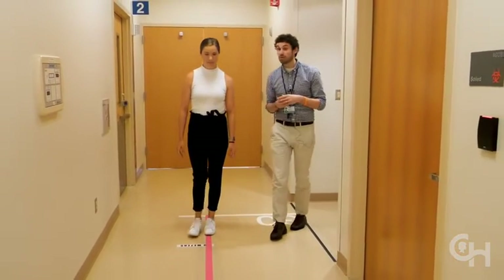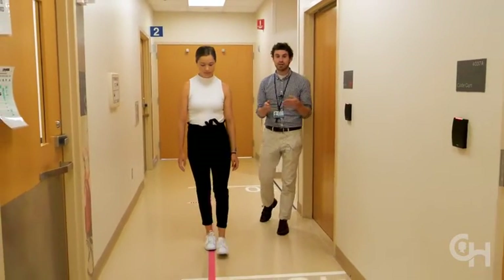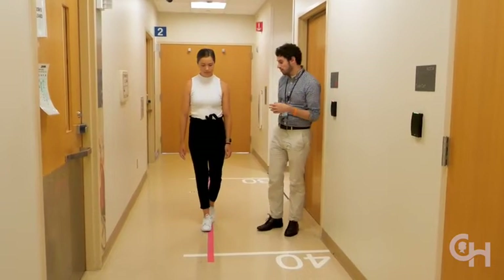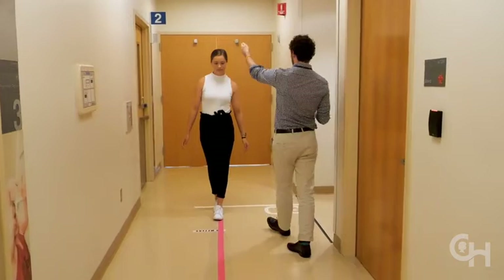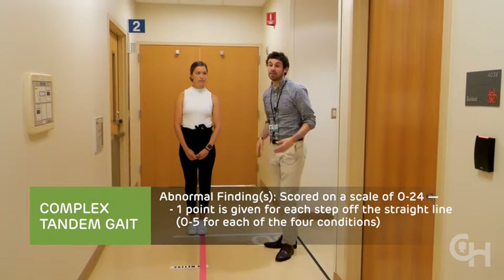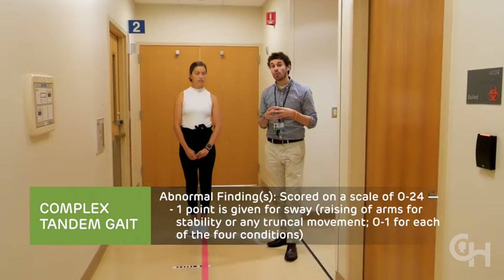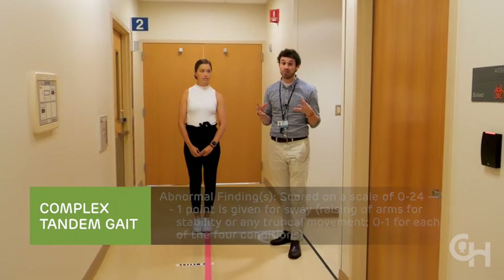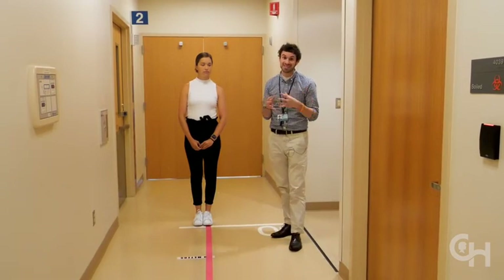We look for errors and sway. We have a pink piece of tape as a straight line — if Maddie takes a step off the line, that's an error. For each of the four conditions, you can have up to five errors. We also look for sway: if her body moves more than 30 degrees from vertical or she raises her arms to stabilize, that's sway. There are four conditions, with up to six abnormalities each — five errors plus sway. We score this on a zero-to-24 scale; more than four combined errors and sway is abnormal. If a patient cannot perform one condition at all, that's automatically six combined errors and sway, which is an abnormal test. That is the complete visio-vestibular exam.